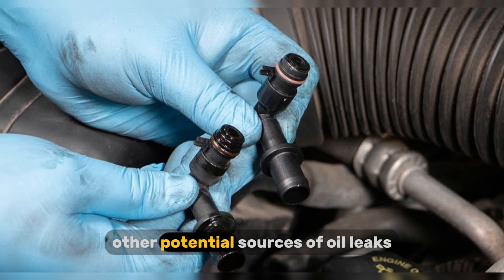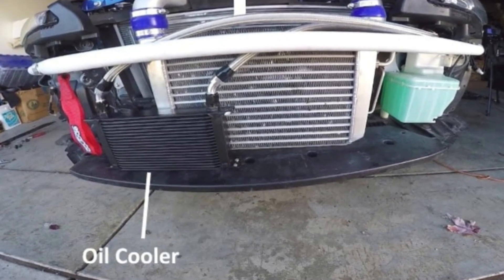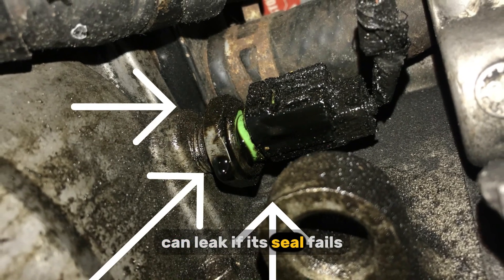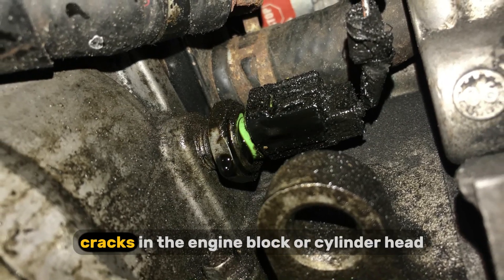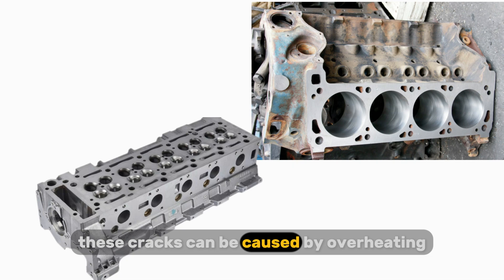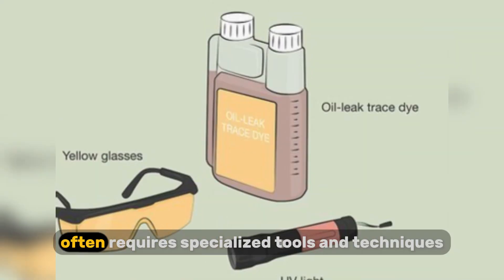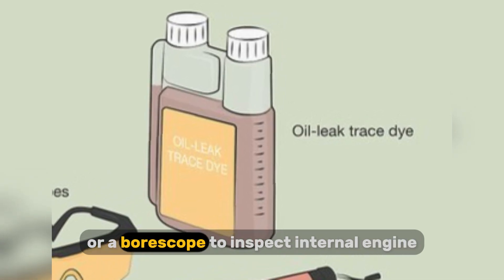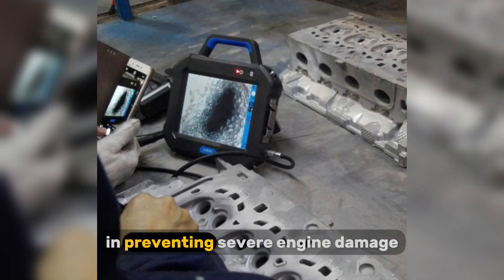It's important to consider other potential sources of oil leaks. Oil coolers, found in some vehicles, can develop leaks due to corrosion or damage. The oil pressure sensor itself can leak if its seal fails or if the sensor housing cracks. And in rare but serious cases, cracks in the engine block or cylinder head can allow oil to escape — these cracks can be caused by overheating or freezing temperatures. Diagnosing these less common leaks often requires specialized tools and techniques, such as using dye to trace the leak or a borescope to inspect internal engine components. Early detection is crucial in preventing severe engine damage.